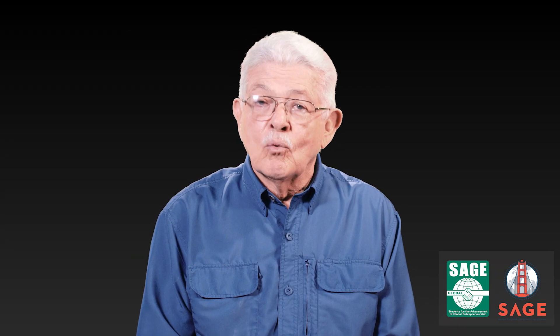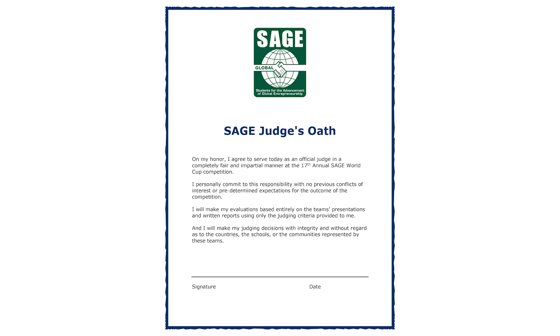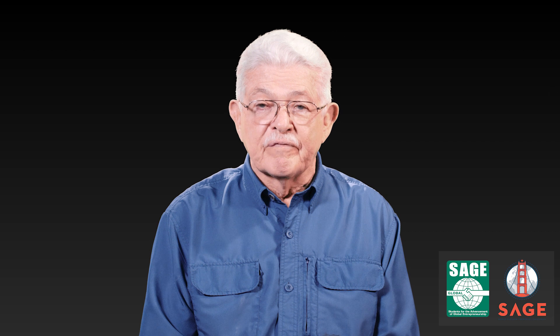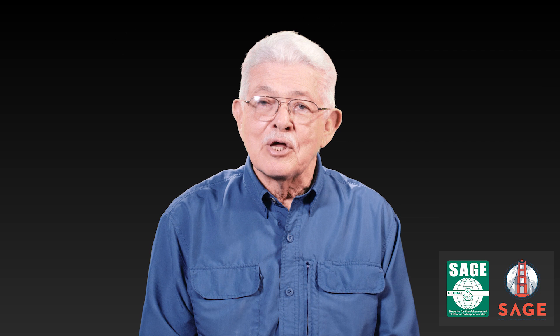Before you leave today, we ask that you complete two more things. First, please sign and date the SAGE judging oath. Second, complete the green SAGE judges survey and return both of these to the SAGE league coordinator before you leave. We thank you for your generosity and giving of your time and attention to this SAGE event.